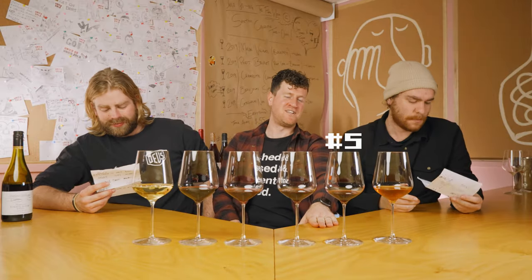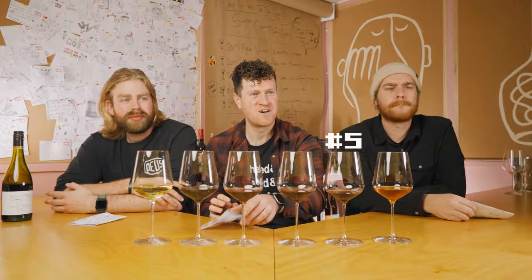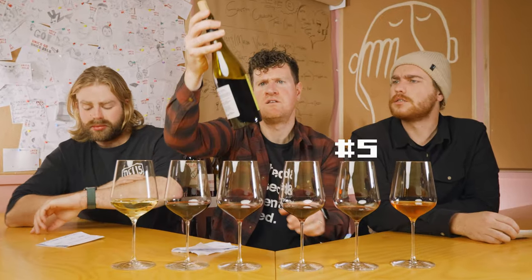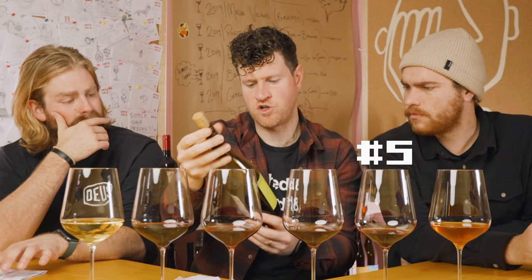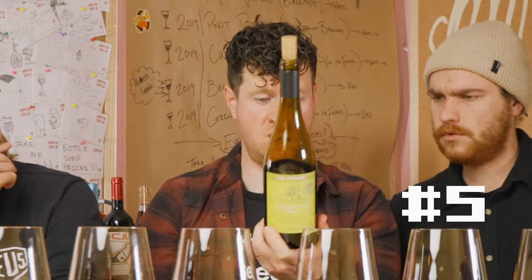Moving on to the final wine, which I do believe has maybe an Italian bent to it. What do we got, Lucky? Because I've got Neb vibes on this one. The streak had to end. What do we got? Oh, this is new. Vino Rosso. Also Italian, of course. Maggiorina. I have no idea what this is. It's a Nebbiolo blend. Well done — yes, beautiful. It's a Nebbiolo blend.